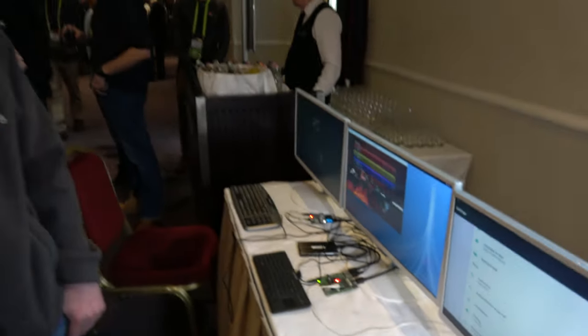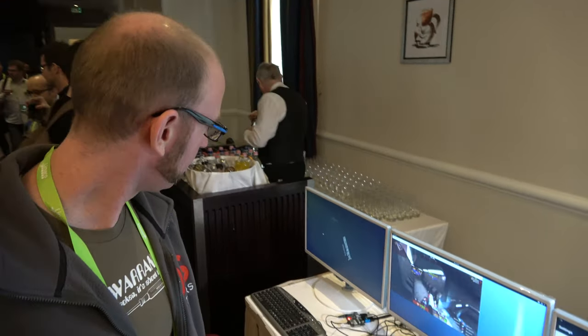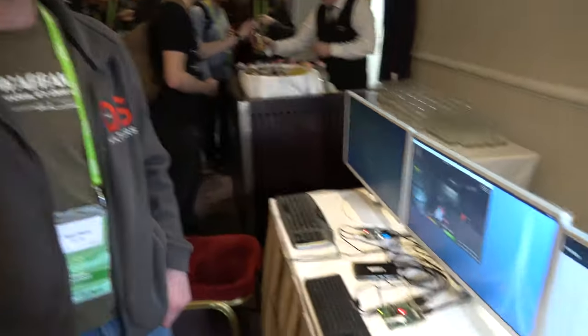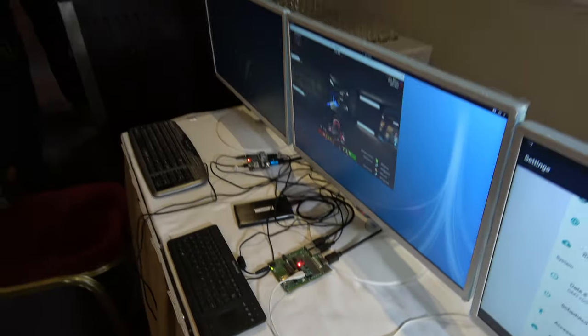Here we have a new 96 boards with a Snapdragon 820. Rob Clark is showing off Freedreno running on it. These two boards are running Linux with Freedreno, making this the most powerful 96 boards coming out.